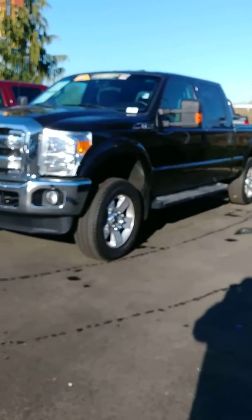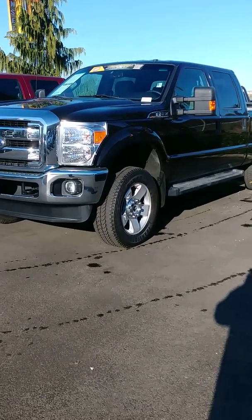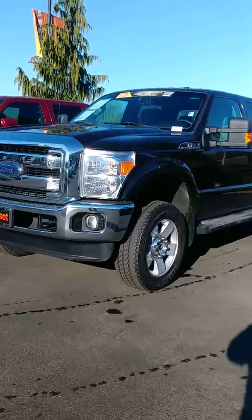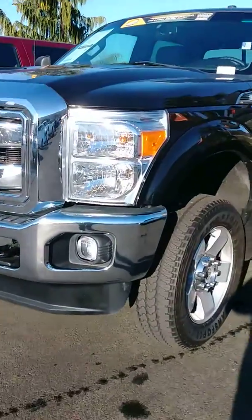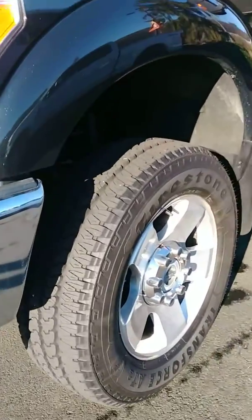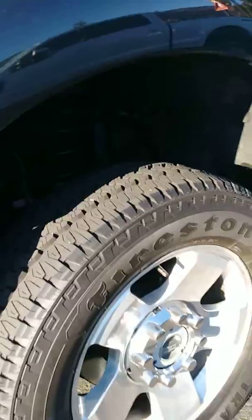This truck actually has remote start — it's pretty nice. I don't see any scratches anywhere on this thing. I mean, this thing is beautiful. Those tires right there are brand new tires.